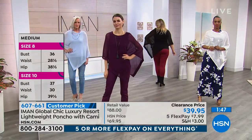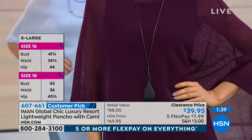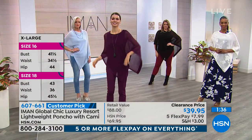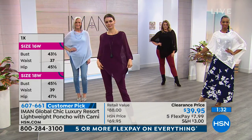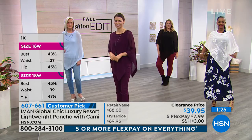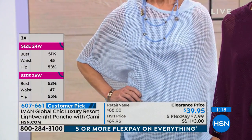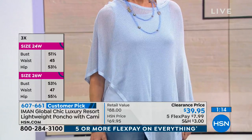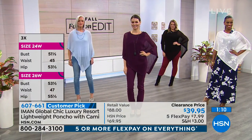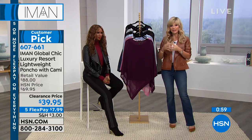Just to point out, it's a customer pick and it was originally priced at $69.95. What a deal that we're able to do this today for under $40 to get both pieces. It's kind of our secret sale as we're wrapping up our incredible today's special. Don't forget we've got five interest-free credit card payments on all of our fashions and everything that Iman's bringing to us.